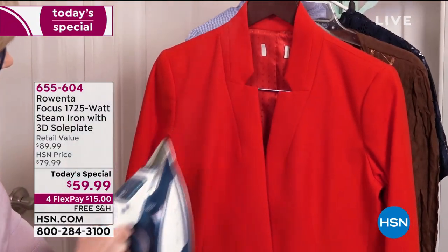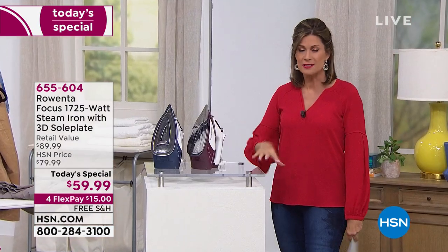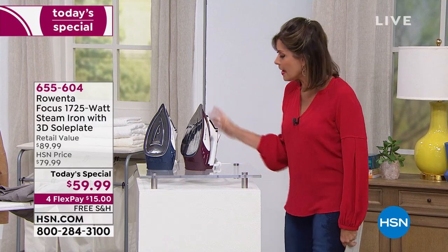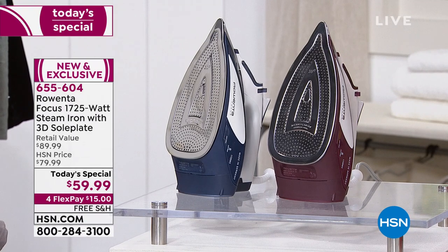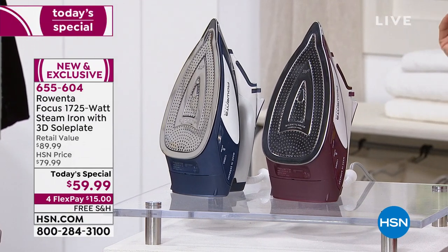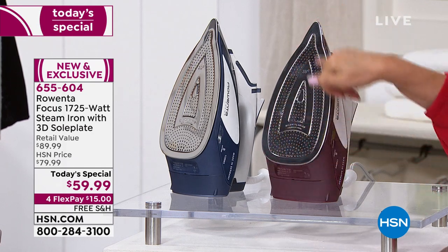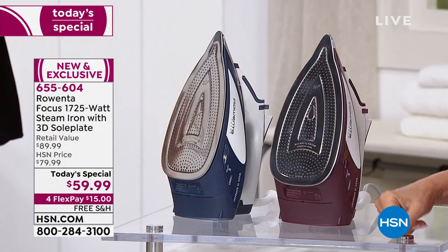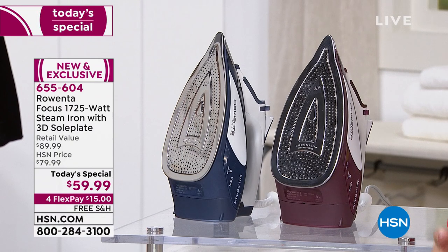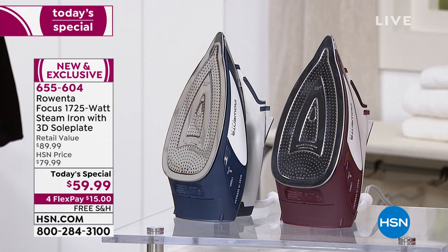You can even use it as a handheld garment steamer, because the steam burst isn't just a burst — it's a cloud of steam. That's because of the technology Rowenta brings: German technology, patented technology that cannot be featured in other irons. You're looking at 400 steam outlets — 400 places, evenly distributed, for that steam to get against the garment and release those wrinkles.